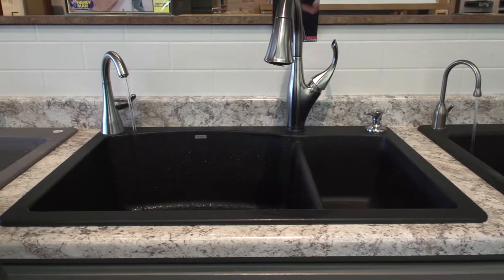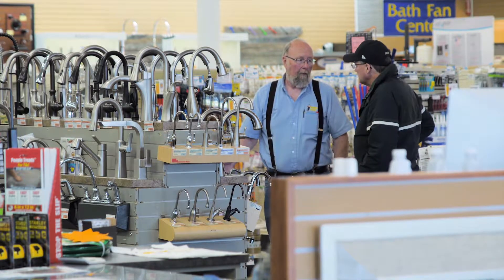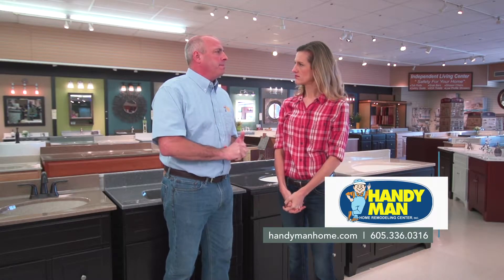Steve, there are a lot of options in town for these kinds of products — what sets you apart here at Handyman? I think it has to be our employees. They care about making sure that you're satisfied no matter what you're going to buy from us. We try to keep the best quality products at the best price that we can. We'll take care of you. Great, it's been a pleasure Steve, thank you.